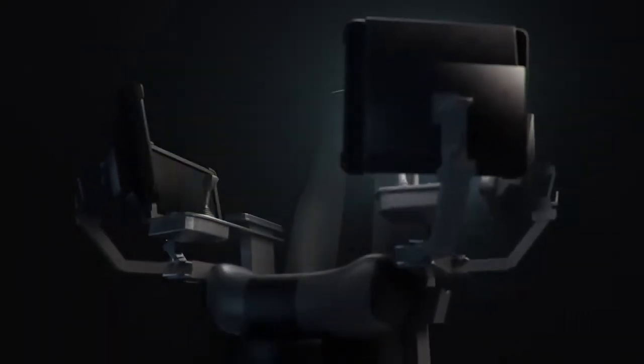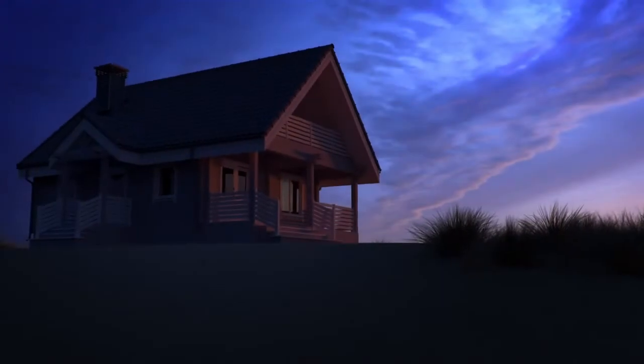It can even drill all the way to the center of the Earth in a single run. Not really. But this tool does drill holes and helps you sleep at night or spend more time with your family.